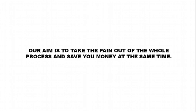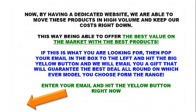Our aim is to take the pain out of the whole process and save you money at the same time. By having a dedicated website, we're able to move these products in high volume and keep our costs right down, so we're able to offer the best value on the market with the best products. Pop your email in the box to the left and hit the big yellow button and we'll email you a gift that will guarantee the best deal around on whichever model you choose from our range. Enter your email and hit the yellow button right now.